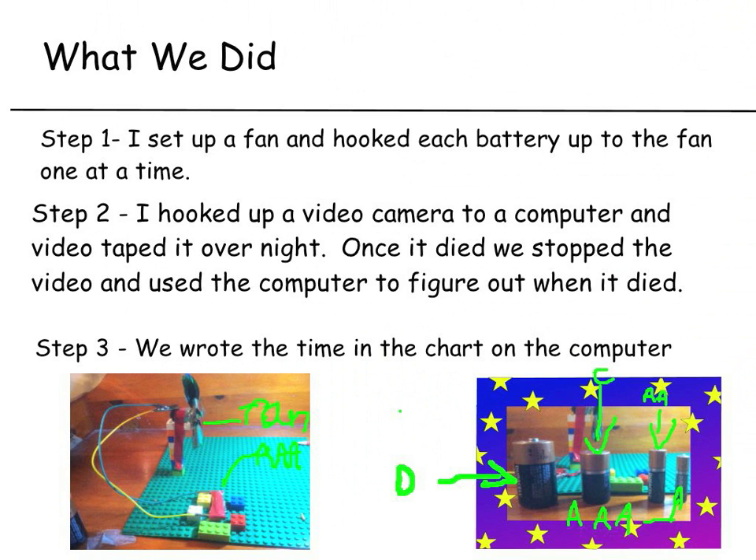Step two: I hooked up a video camera to a computer and videotaped it overnight. Once it died, we stopped the video and used the computer to figure out when it died. Step three: we wrote the time on a chart on the computer.